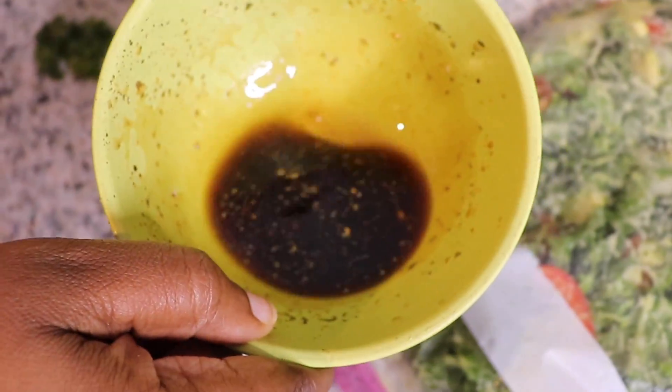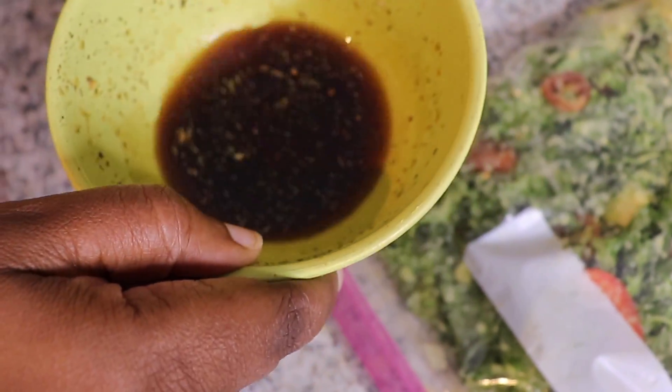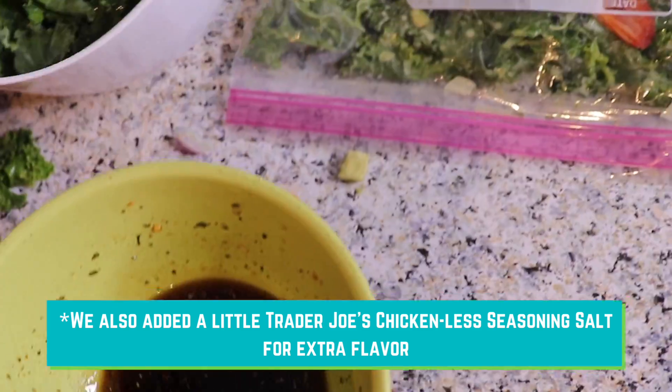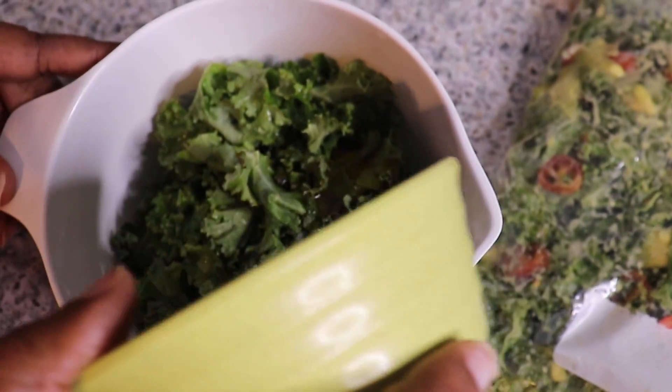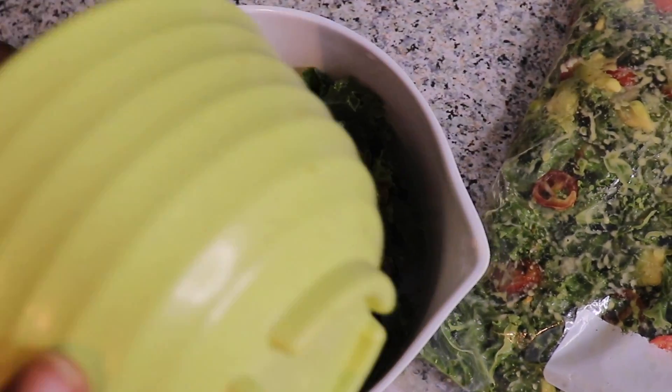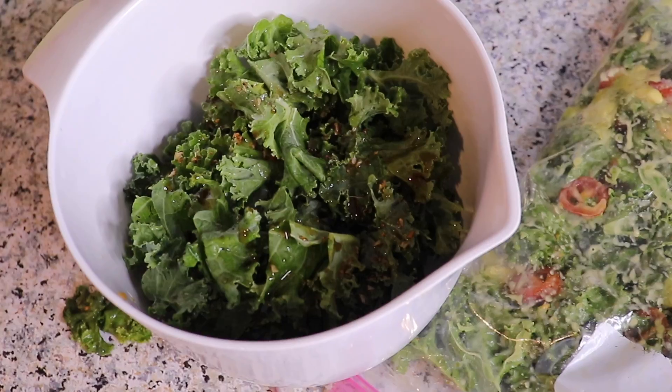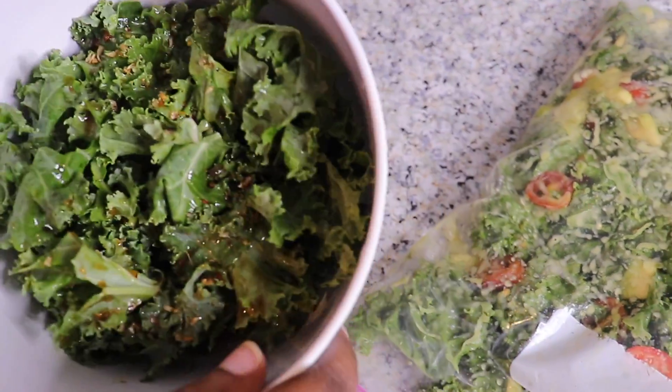This is just liquid aminos, a little bit of agave, and some seasonings — we're just going to add this to the kale here. We'll pour it on top, and then we're going to add some onions to it and let it marinate.